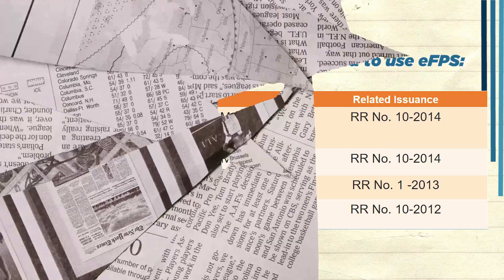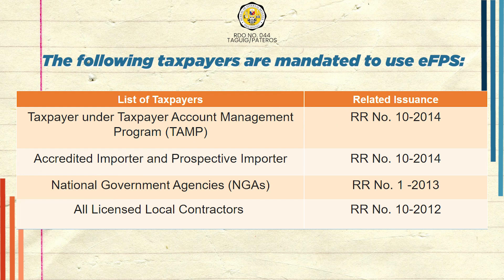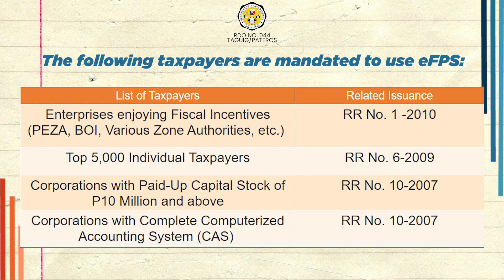The following taxpayers are mandated to use EFPS: taxpayers under the Taxpayer Account Management Program, accredited importers and prospective importers, national government agencies, all licensed local contractors, and enterprises enjoying fiscal incentives such as PESA, BOI, various zone authorities, and others.